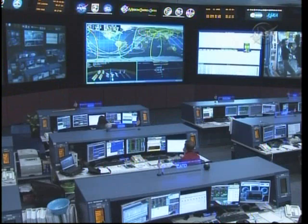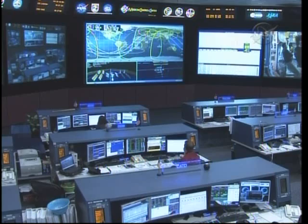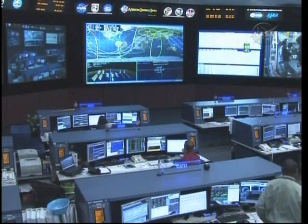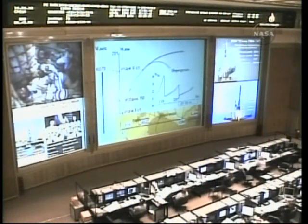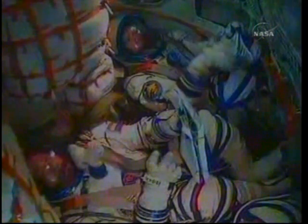Now seven and a half minutes into the flight, everything proceeding normally. Nominal flight. Stage three engines are nominal. Everything's fine on board, we feel very good. Fyodor Yurchikhin reporting back to flight controllers that everything is proceeding by the book. Less than a minute of powered flight remaining.